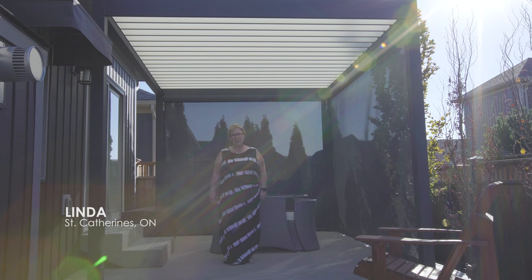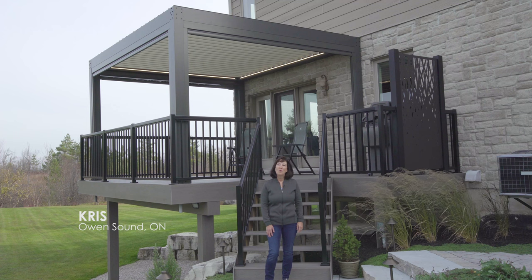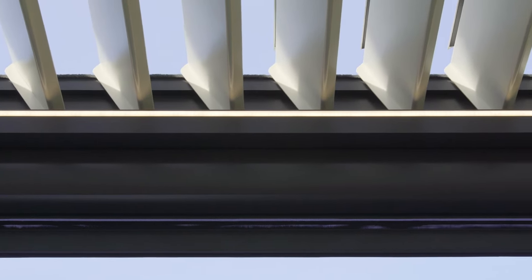I live in St. Catharines and this is my backyard and my pergola that I absolutely adore. When our friends saw it, they were totally amazed. They couldn't believe how well it worked and how easily it worked.